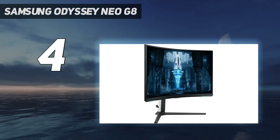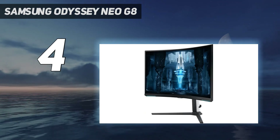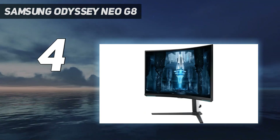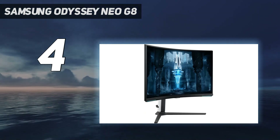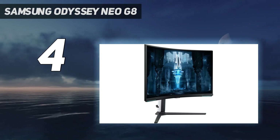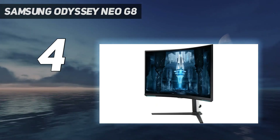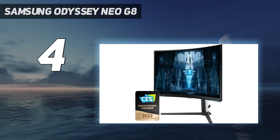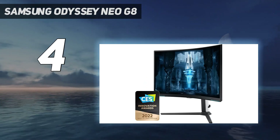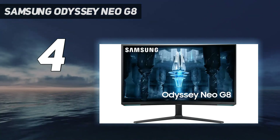We only had a few reservations about the Odyssey Neo G8, namely its color gamut volume, which was mid-packed compared to its competitors. There's also the issue of price — the Odyssey Neo G8 isn't cheap, with an MSRP of $1,400. However, that price is a relative bargain compared to its mini-LED competitors from ViewSonic and Asus that retail for over $2,000 at this writing.